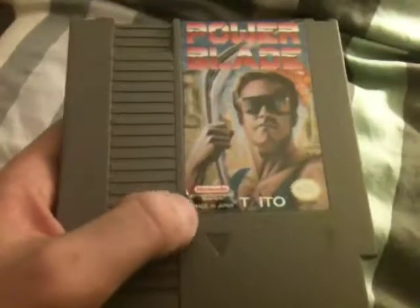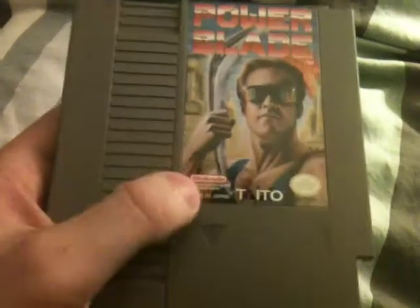The next game I got is Power Blade. I do have a copy of this — I thought this one was in better shape than mine, but I think mine has the same problem where that corner is sticking up. Other than that the label is in really good shape, and it came with one of those dust sleeves, which I have about eight billion of.